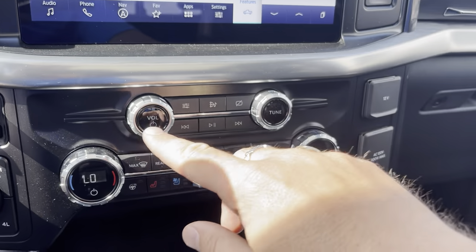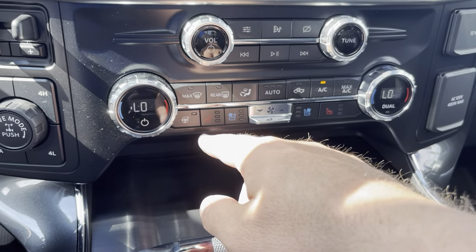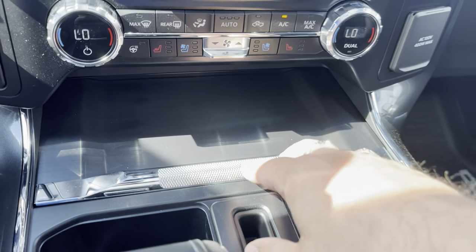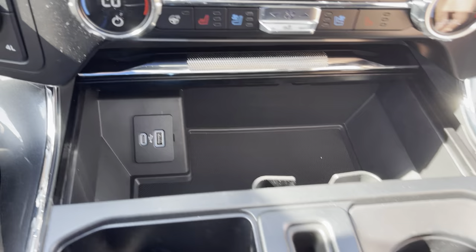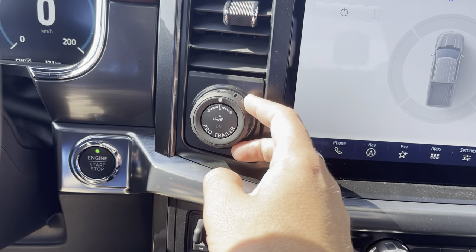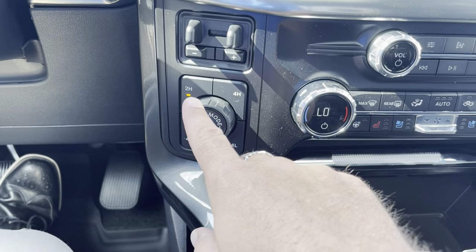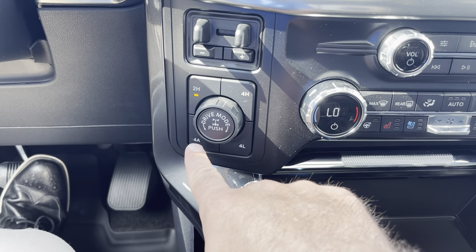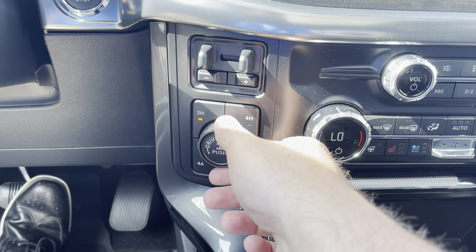As we come down below, we have volume controls to the stereo, dual climate control for the driver's side and passenger side with a digital readout, heated steering wheel, heated seats, and air-conditioned seats. There's a nice little opening here with USB and USB-C charging. We also have the Pro Trailer Backup Assist, so you can back your trailer up just by using this dial. Trailer brake controller is built right in. It has two-wheel drive, four-high, four-low, and because it is a Lariat, four-wheel drive automatic — set it and forget it — with locking rear differential and drive modes.